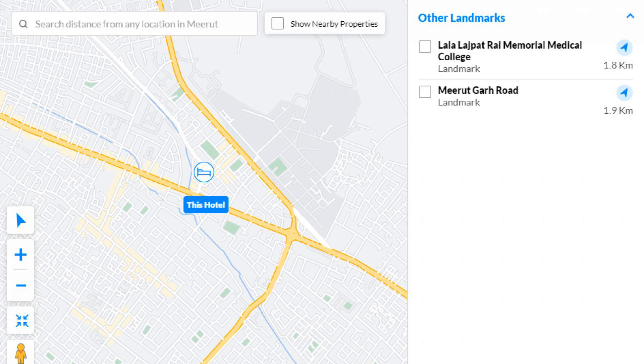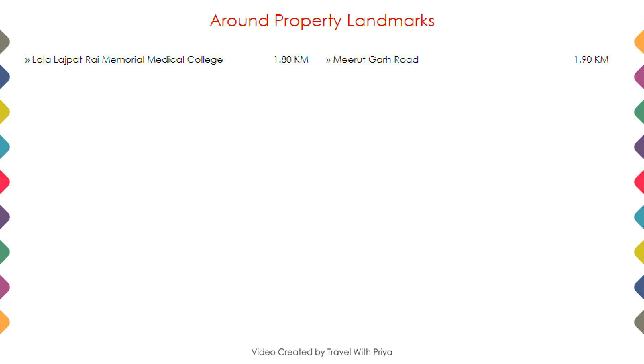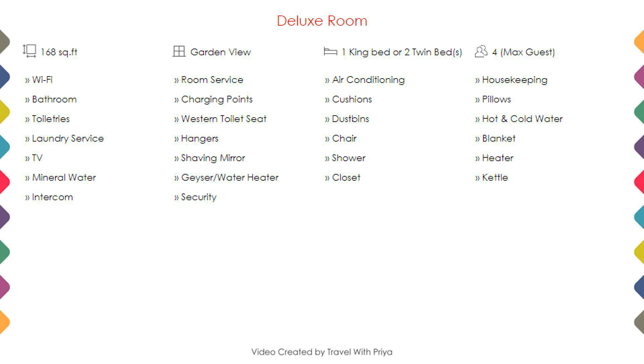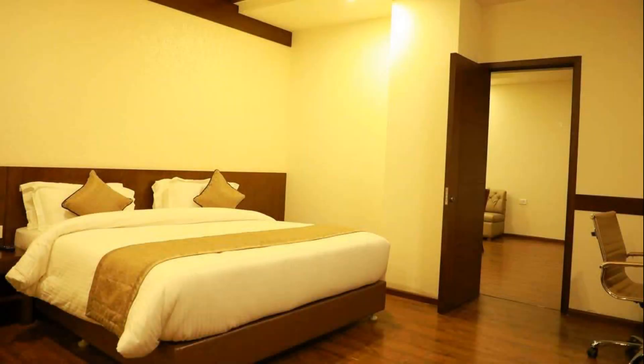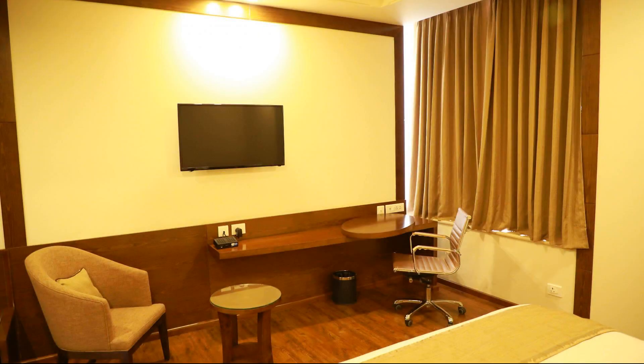As you can see on the screen, the hotel location and nearby attractions and landmarks are shown. Room category 1 details are visible on the screen, including room size, bed type, room views, amenities, facilities, and images.